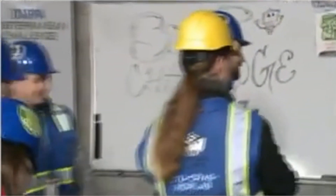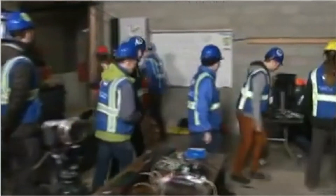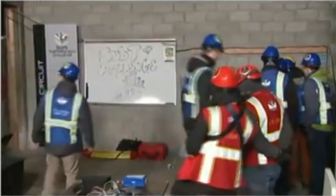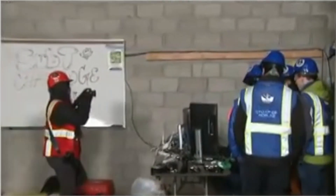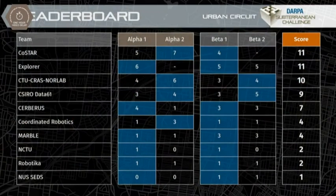That is the conclusion of our second set of scored runs on our final day of the Urban Circuit. You can see rounds of applause from Cerberus as well as CTU Krasnorlab. CTU Krasnorlab picked up six points in this scored run, which improved their overall score, and they are now sitting at that third place spot in our provisional standings. CoStar and Explorer are still at the top, with CTU Krasnorlab just one point away. I wish you could have seen the complete elation — you've now moved up into that third place spot, and I know that was a big goal for you guys.